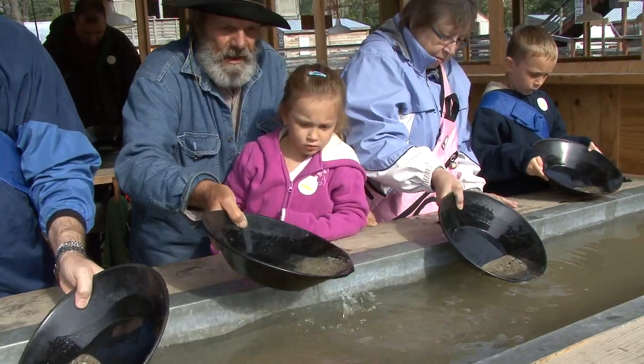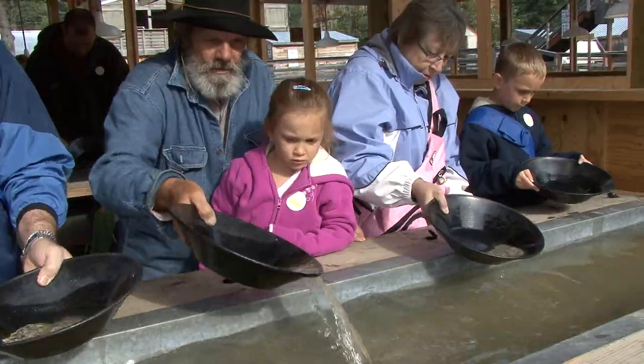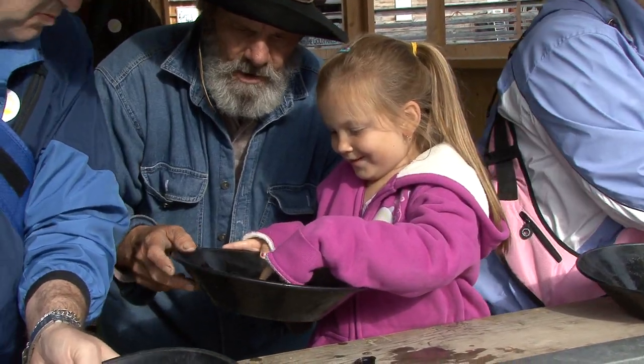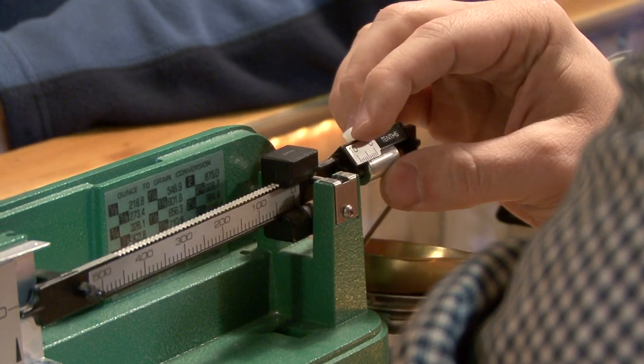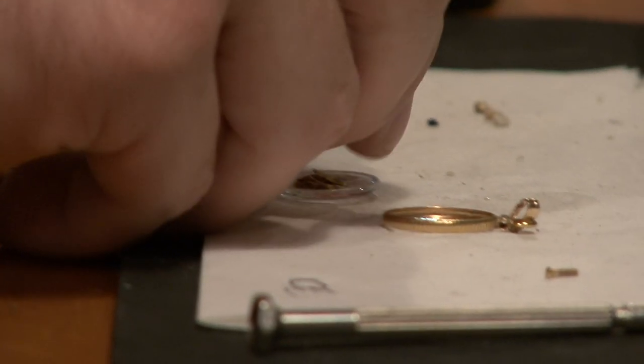Here, our guests sense the exhilaration of finding real gold. From there, our staffers in the parlor weigh it and encase it for a lifetime of memories of the Klondike experience.